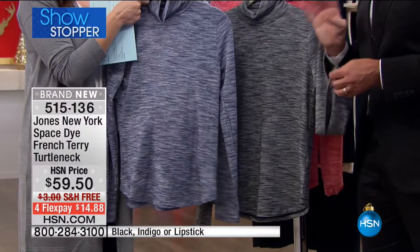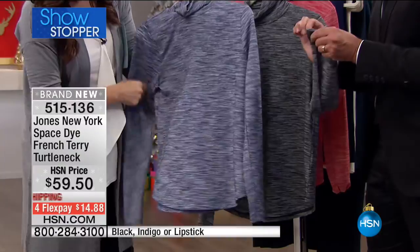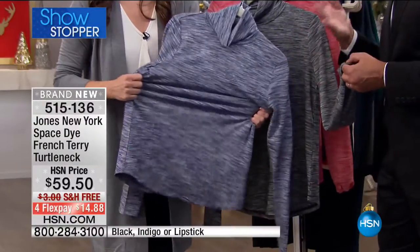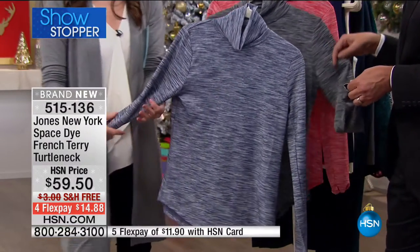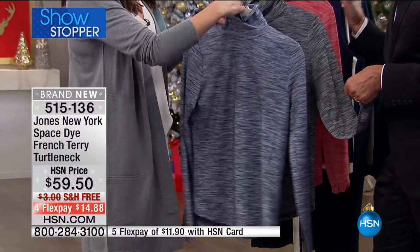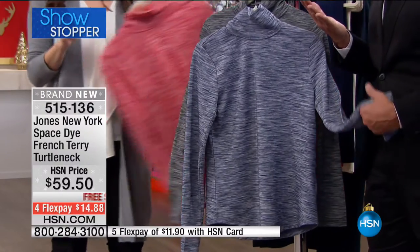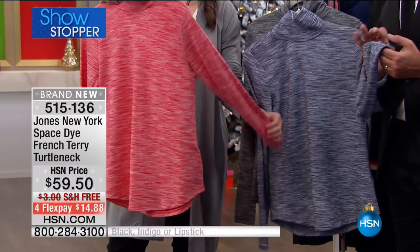This is space dyed — the yarn is dyed in different places, giving that separation so you see a subtle pattern. That's why we call it a space dye. It's a great underpinning — casual by itself with jeans and little tennies, or take it back to that faux fur vest, the black velvet jean or bootleg jean with a little suede booty. It's a piece that goes casual to dressy depending on what's in store for your day.